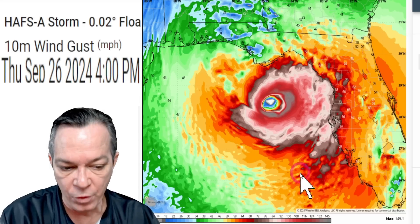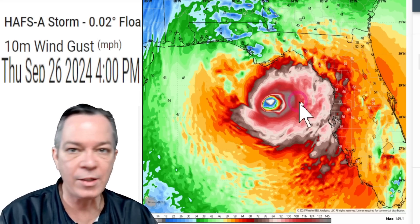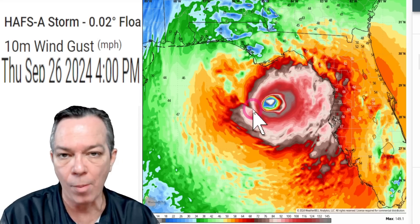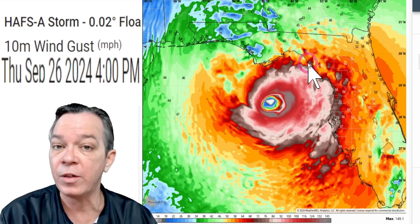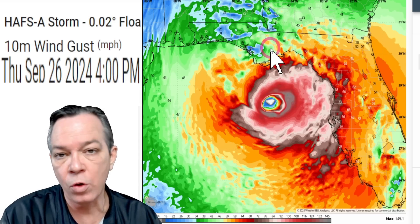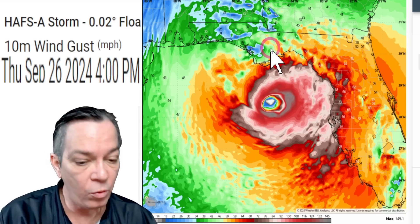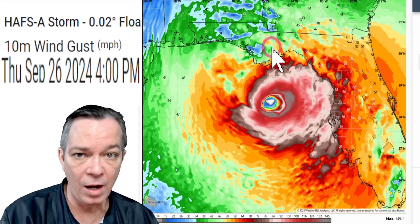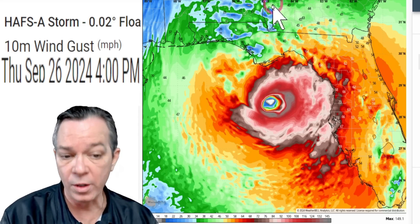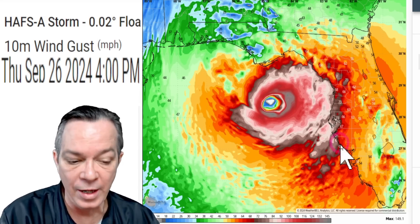If this wobbles west or east — this is where that wobble happens — the trend after it heads north is to slowly start drifting east. So this is either going to go towards Tallahassee, bringing them a catastrophic potential major hurricane the likes of which they've never had before, with a lot of trees meaning a lot of power outages for northern Florida and southern Georgia.